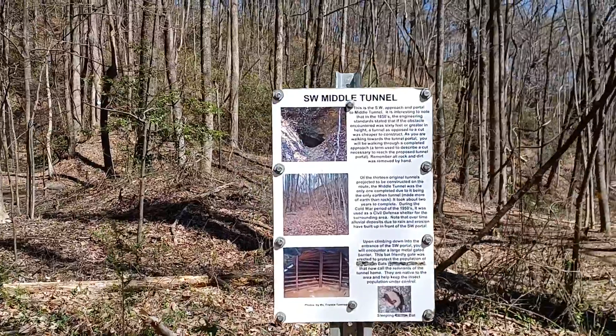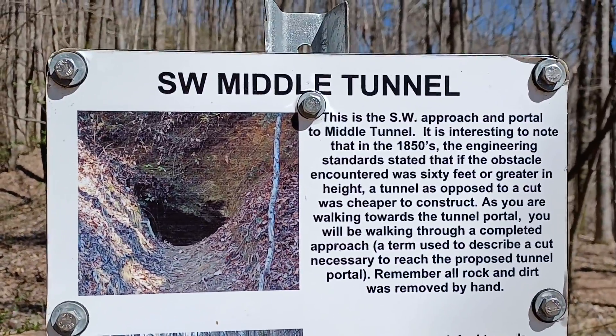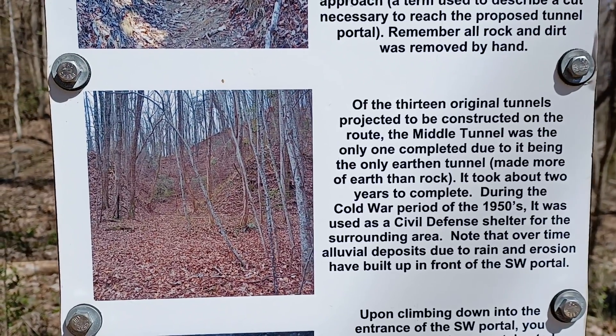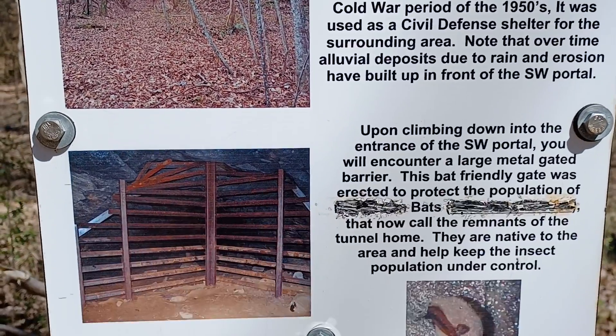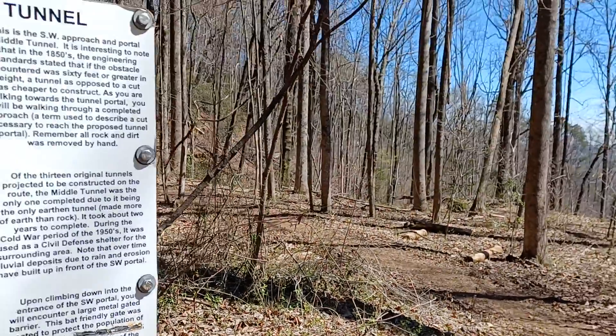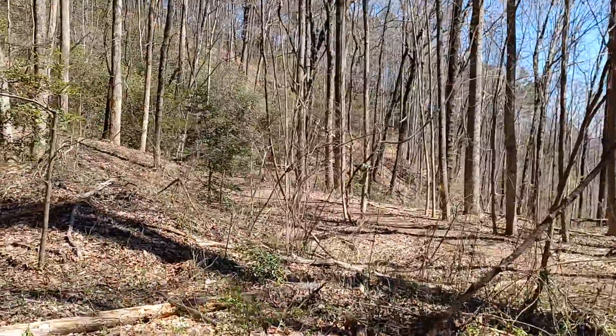I'm going to let you read this sign here if you want to pause the video. And the trail continues that way back towards probably Walhalla.